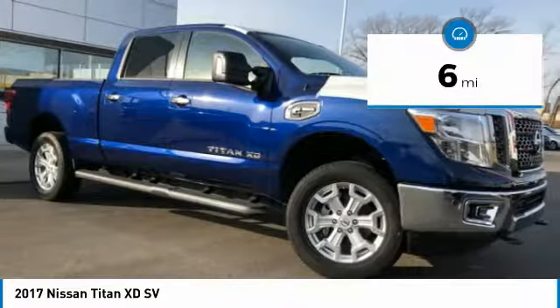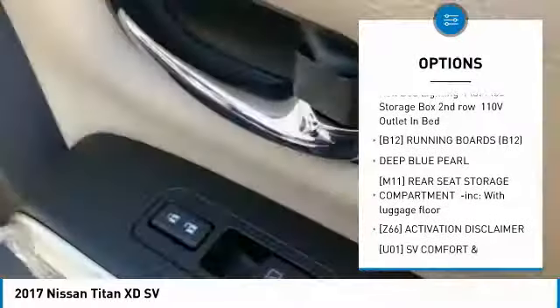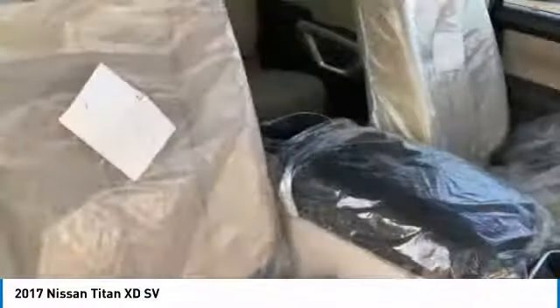Here are some of this vehicle's great options: tow hitch, keyless entry, anti-lock braking system, steering wheel audio controls, Bluetooth, power steering, adjustable steering wheel, cruise control, keyless start, and four-wheel disc brakes.